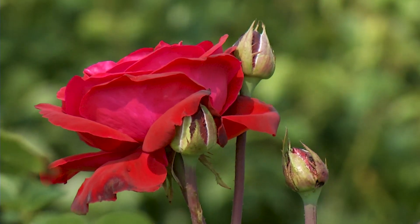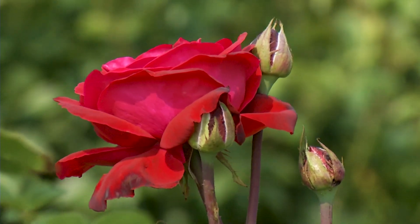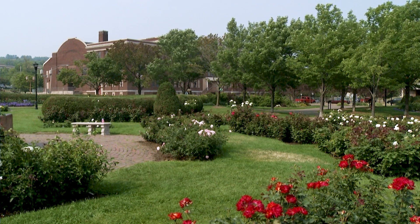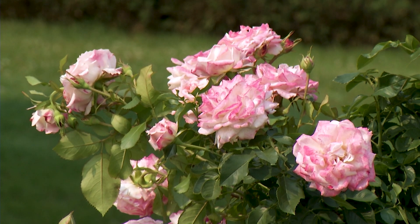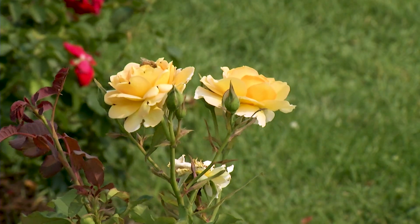Then how do you deadhead all of these roses? Well, it's not just me — I have help. There's other city staff that helps deadhead, but we also have volunteers that come once a week. They help us prune on Tuesdays from 9 until 11:30. So if people are interested in coming to volunteer pruning roses on Tuesdays, we'll show them how to do it properly.